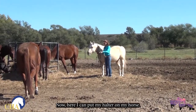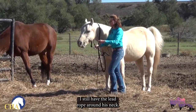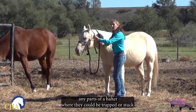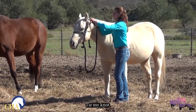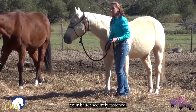Now here I can put my halter on my horse. It's always nice to have it shook out and ready to go before you start. I still have the lead rope around his neck. I can slip his nose through. Make sure you don't put your hands or fingers through any parts of the halter where they could be trapped or stuck. Tie my knot, making sure again that none of my fingers ever go into the knot I'm tying.